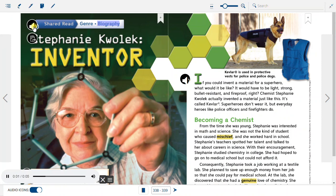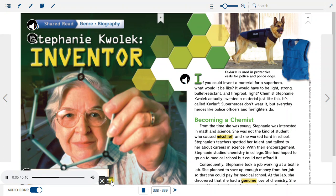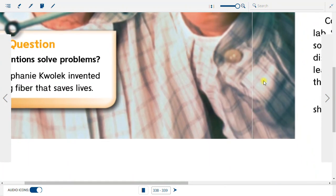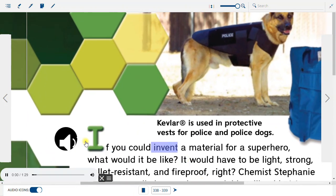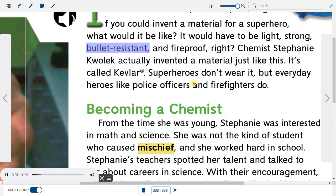Genre: Biography. Stephanie Kwolek, Inventor. Essential Question: How can inventions solve problems? Read how Stephanie Kwolek invented a super-strong fiber that saves lives. If you could invent a material for a superhero, what would it be like? It would have to be light, strong, bullet-resistant, and fireproof, right? Chemist Stephanie Kwolek actually invented a material just like this. It's called Kevlar. Superheroes don't wear it, but everyday heroes like police officers and firefighters do.